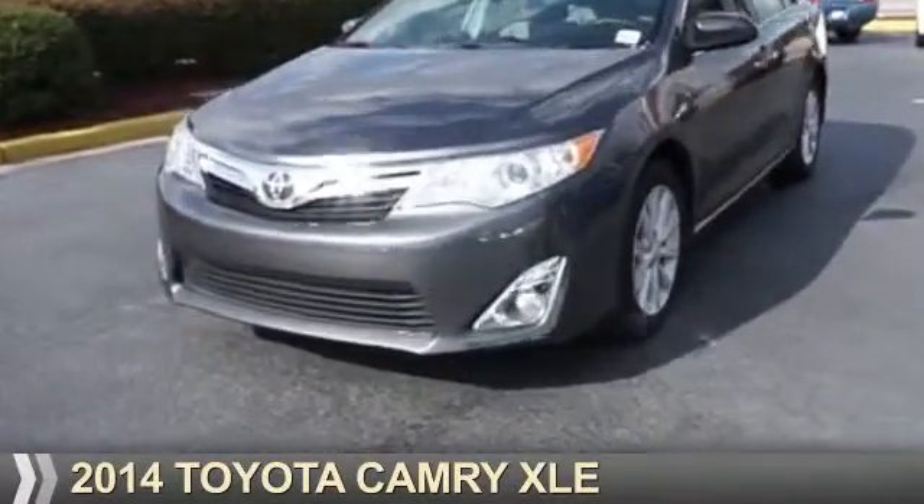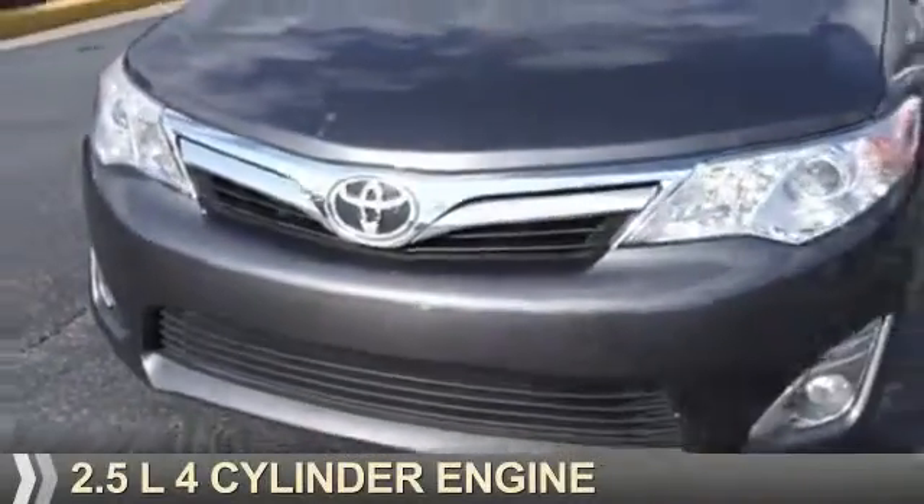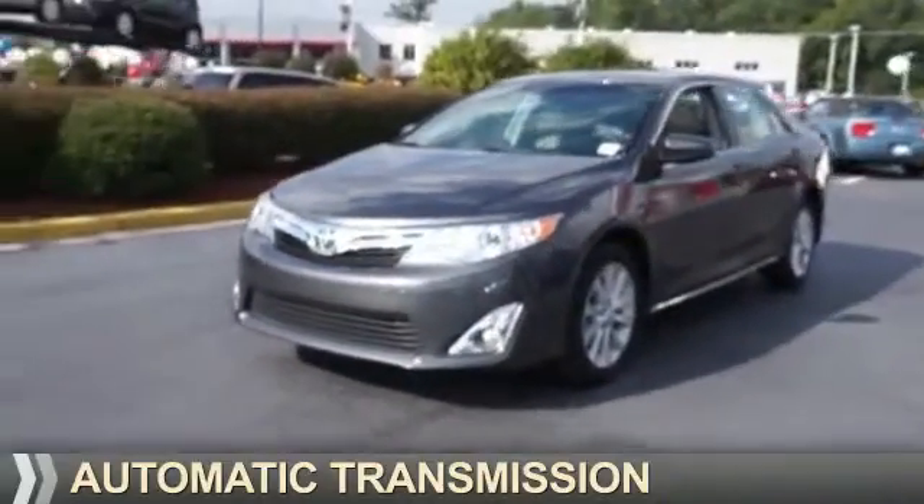Presenting the 2014 Toyota Camry. It's powered by a 2.5-liter, 4-cylinder engine, and an automatic transmission.